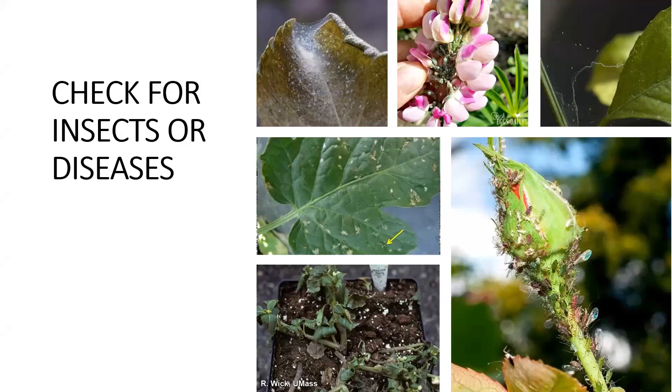We're going to talk about some examples of insects to be on the lookout for. At the top left, that is spider mites. Spider mites are detrimental to plants — they are little spiders and almost microscopic. They are hard to see sometimes.